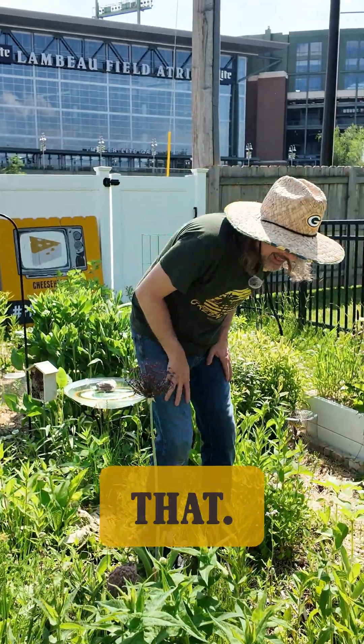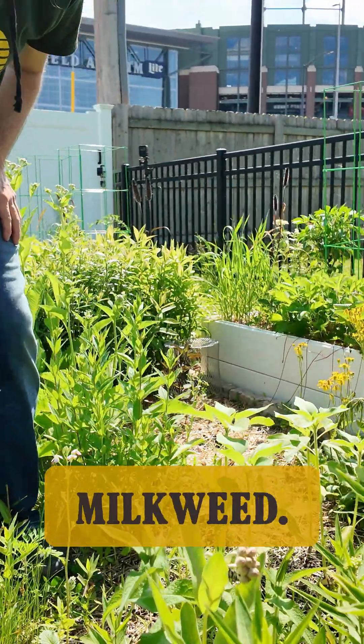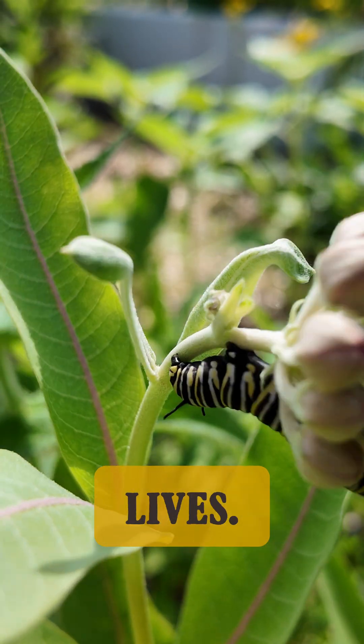I'd never seen that — there are two caterpillars right now on this milkweed. That is what we want. We want them eating it and continuing on with their lives.